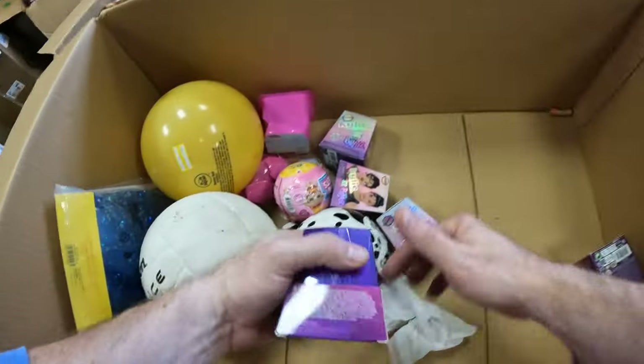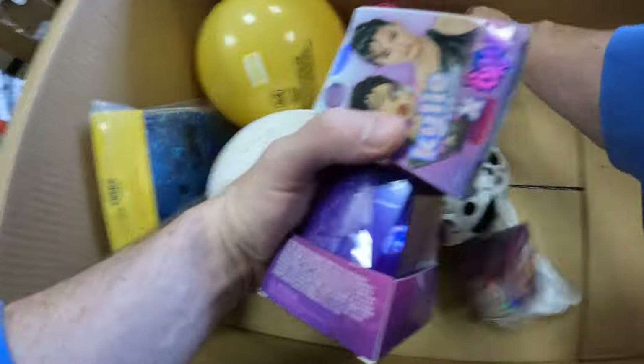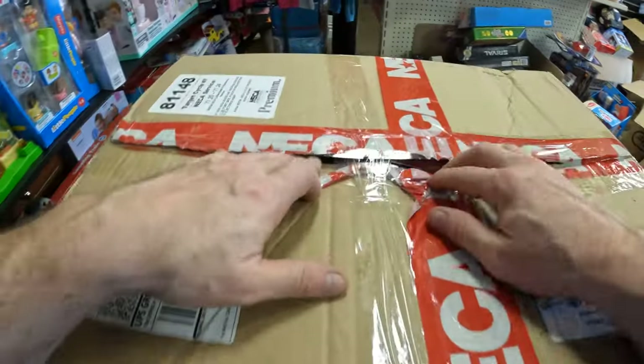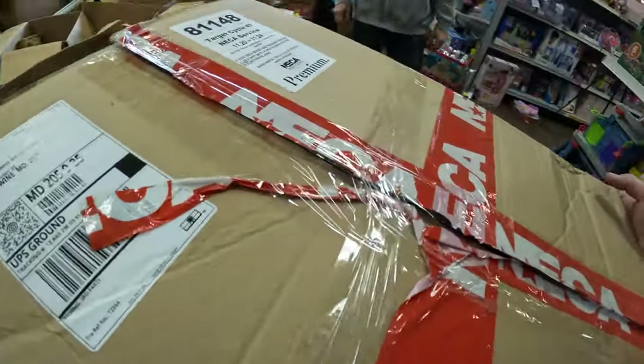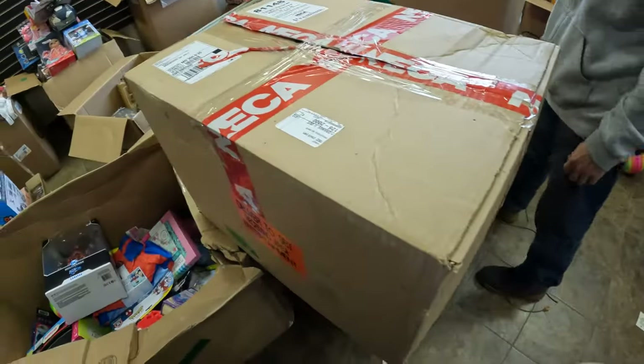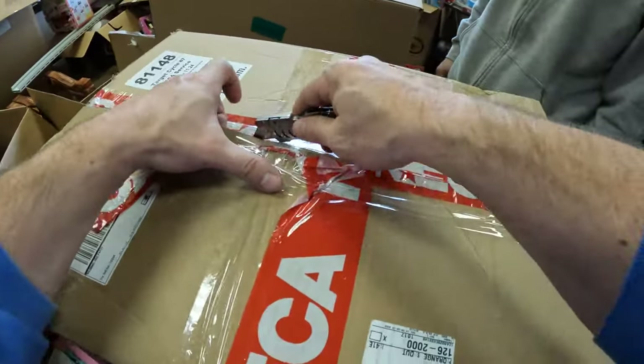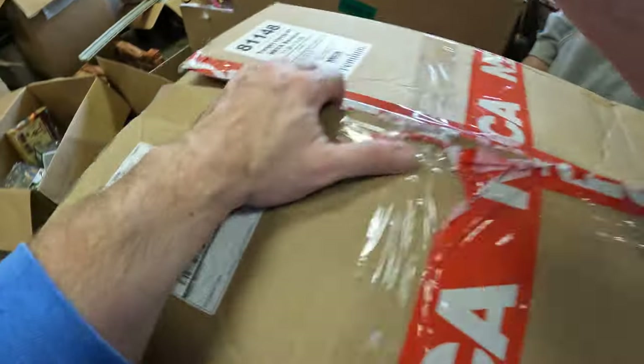More of the Bratz Kylie stuff — lots of those in this load. Not sure what this is. NECA? Target Cycle 47 NECA Service. Sports Tape. I'm going to say Helmet — that's a maybe. Alright.